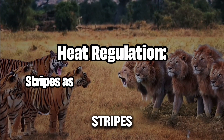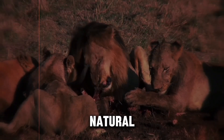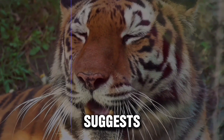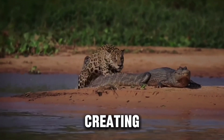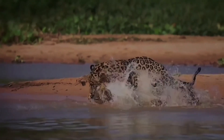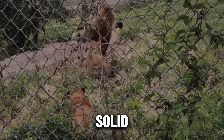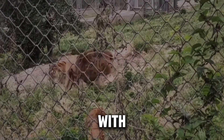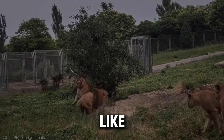The idea that zebra stripes serve as natural air conditioning has intrigued scientists for years. The theory suggests that the black stripes absorb heat, while the white stripes reflect it, creating small convection currents that help cool the animal in the sweltering African heat. In theory, this should give zebras a thermal advantage over solid-colored animals. However, research challenges this notion, with thermal imaging studies showing that zebras are no cooler than their plain-colored counterparts like giraffes and buffalo.